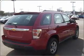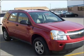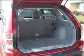With space for up to 5, you will find this Equinox perfect for any group outing. We would love to put you in the driver's seat of this Equinox. Please contact us for more information.